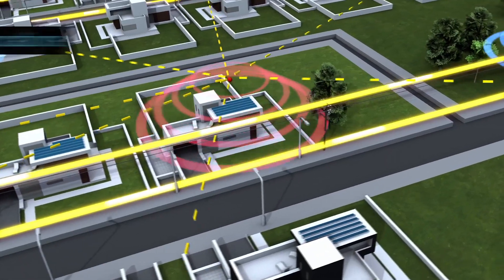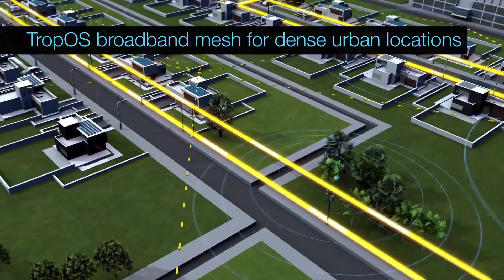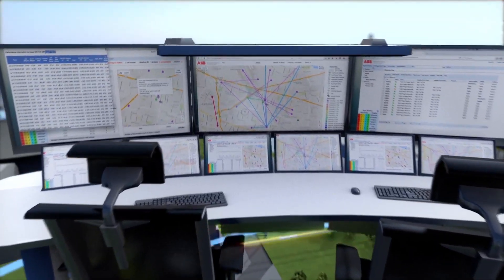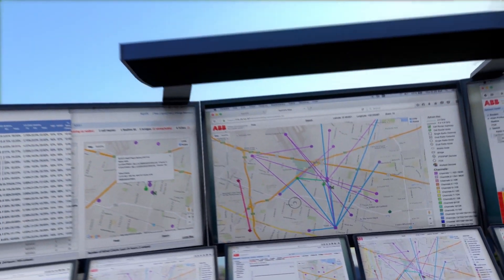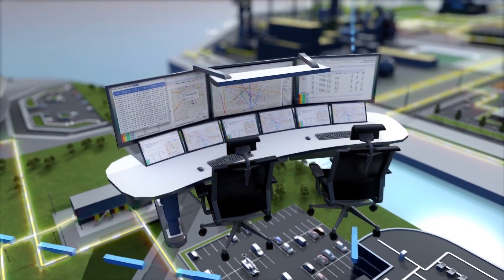When a router suffers a direct hit, the self-healing Tropos wireless mesh network quickly reroutes around the damaged node to keep the data flowing. The network management system, Supros, alerts the operator to the damage on the embedded Google map. The service truck is notified and the operator remotely monitors the replacement router's integration into the network.